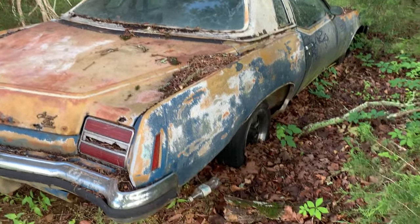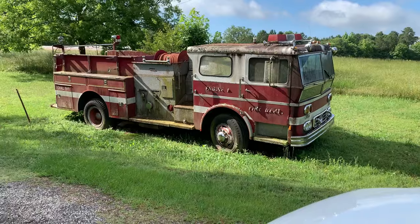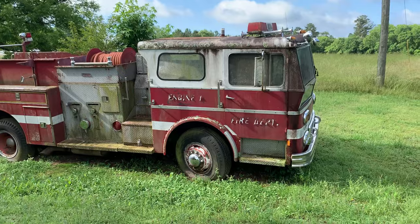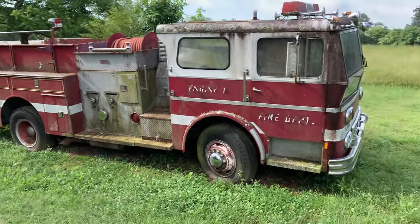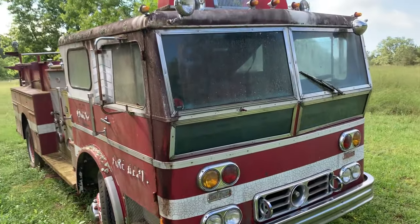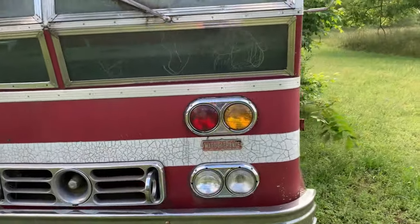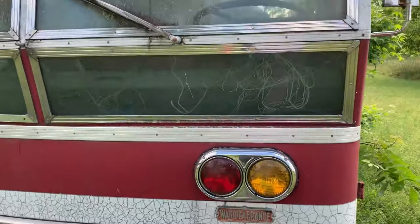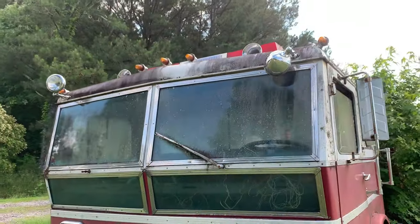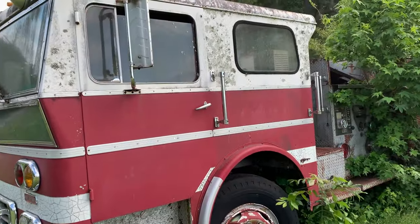Got little teeny tires on it. We got here an old fire truck sitting on the side of the road. I'm here in Georgia, Lincolnton — Lincoln County, Georgia. That's a nice little ride right there. Wow, that's cool. Look at the roots growing up inside that window. They need to cut this tree away from it. That's pretty cool.